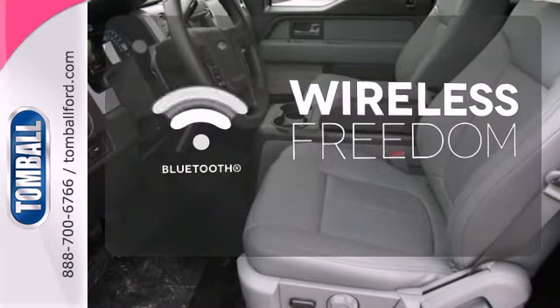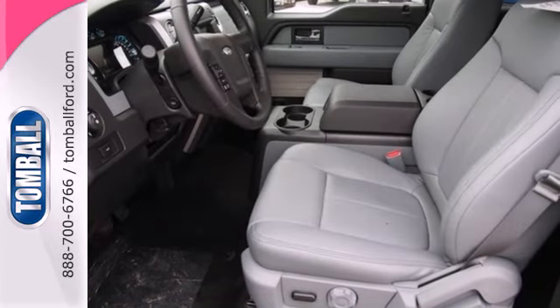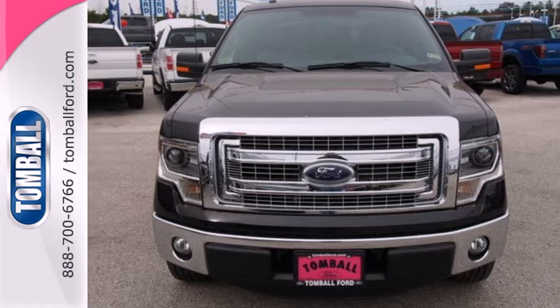You don't have to put your life on hold when you have Bluetooth. It works hard, so you don't have to. Check out this Ford F-150 today.